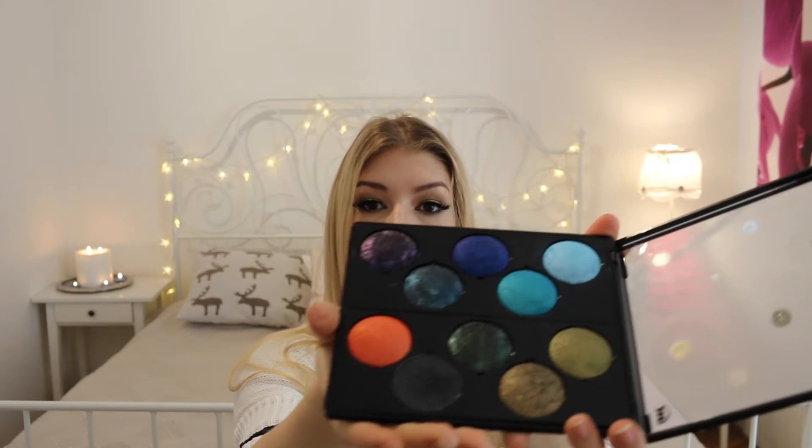Next one is a brand that I haven't heard on YouTube at all — never heard about this on YouTube. And it is — here we have the opening problem. These are all individual eyeshadows from the brand Makeup Studio, which is a vegan brand from the Netherlands. I will leave it in the description box below so you can check it out.